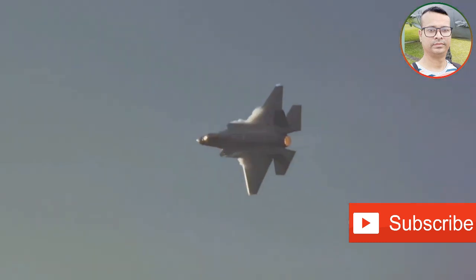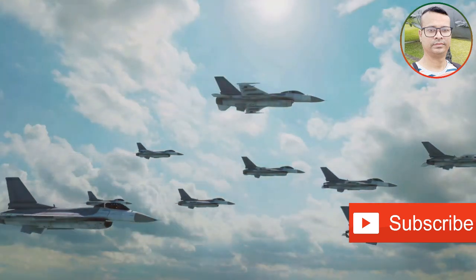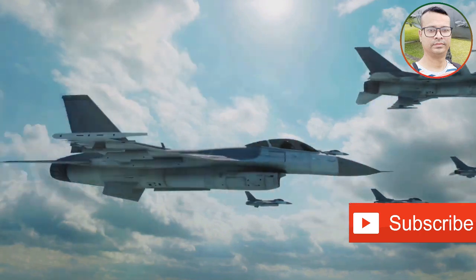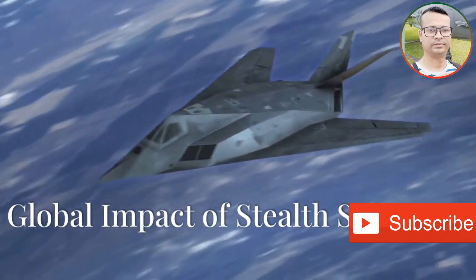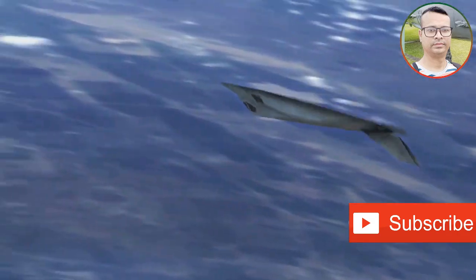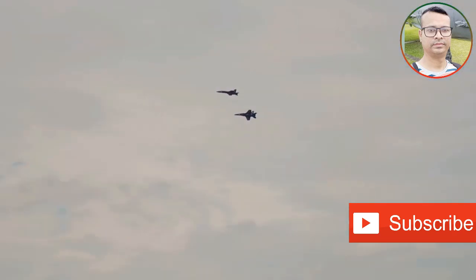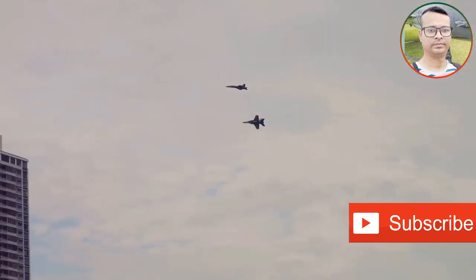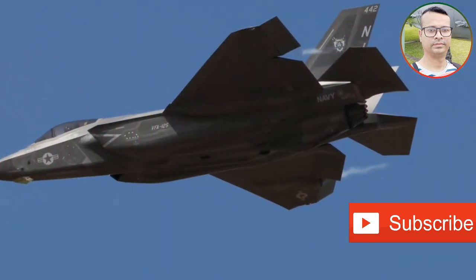The stage is set for a new era of aerial confrontation — an era where the unseen hand often delivers the decisive blow, where the fate of nations might well be decided in the blink of an eye, high above the clouds, by these silent predators of the sky. Their existence underscores a global shift towards stealth technology, a game changer in modern warfare. As these stealth titans take to the skies, the world watches, captivated by their potential and wary of the implications for the future of air power.